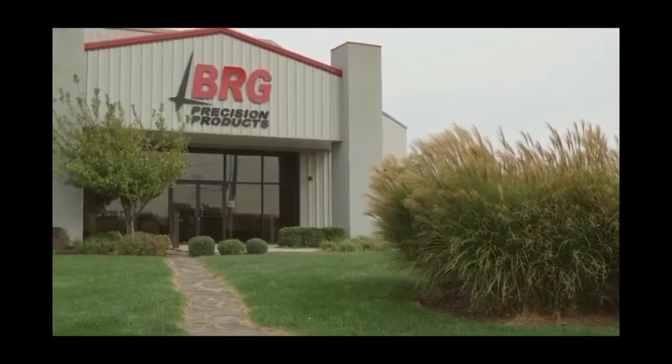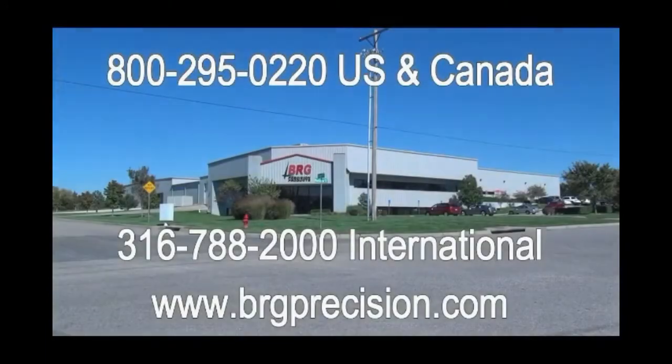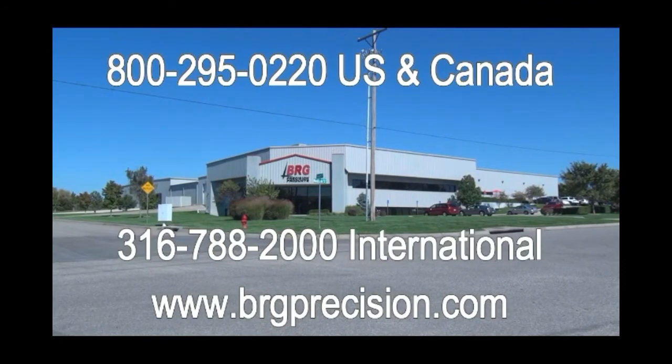Located in the West End Business Park in Derby, Kansas, BRG Precision Products thanks you for watching this video. If you have additional questions, we can be reached at 1-800-295-0220. International customers can reach us at 1-316-788-2000, or you can see us on the web at BRGPrecision.com.